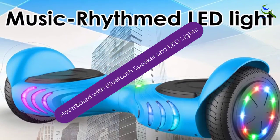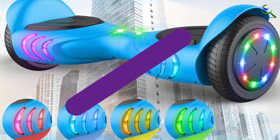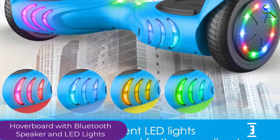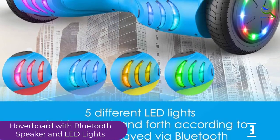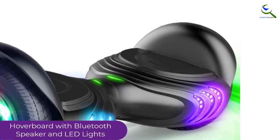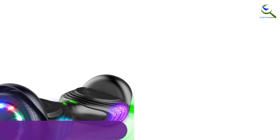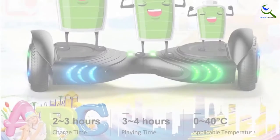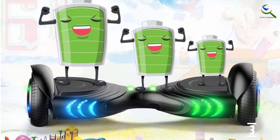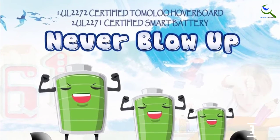At number 3, we have the Hoverboard with Bluetooth Speaker and LED Lights. It's one thing to be seen as you roll down the block on a hoverboard, but it's another thing entirely to also be heard. Besides topping out at a zippy 7.5 miles per hour, the Tomaloo features Bluetooth connectivity, turning the device into a rolling jukebox complete with a synchronized light show thanks to 5 different colored LEDs. The model's non-slip footpads also add an extra level of stability to each ride, no matter your level of expertise.